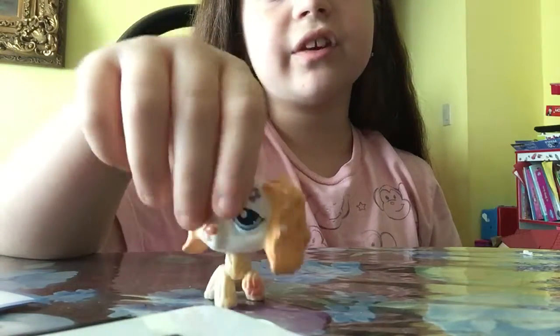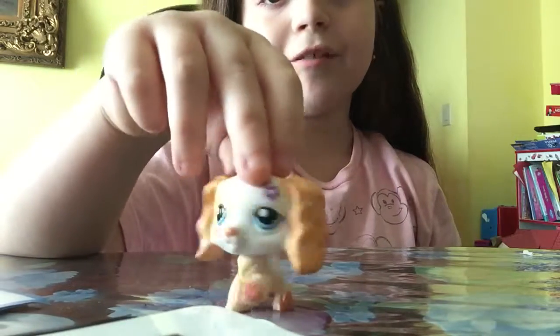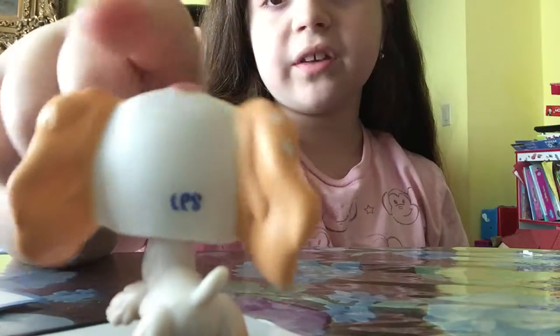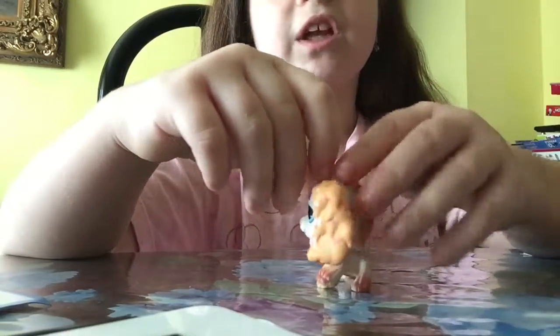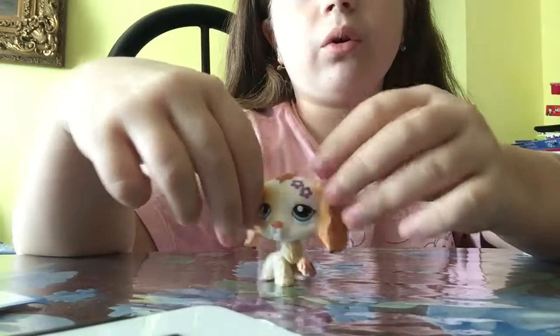And this one, of course, you probably have seen in my series. This is the mum in the series of my LPS shows. And of course she's old because she has the LPS logo. And she's really cute — I think she's absolutely adorable.